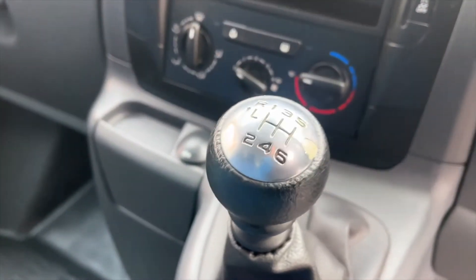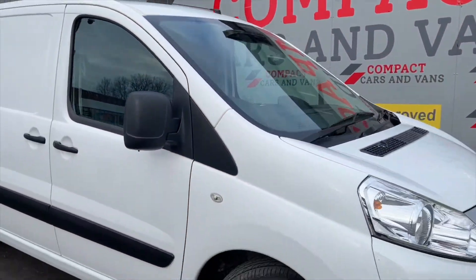If you like the look and sound of this vehicle then pop down to Compact Cars and Vans to give yourself a look, test drive, or give us a call to book yourself a test drive.